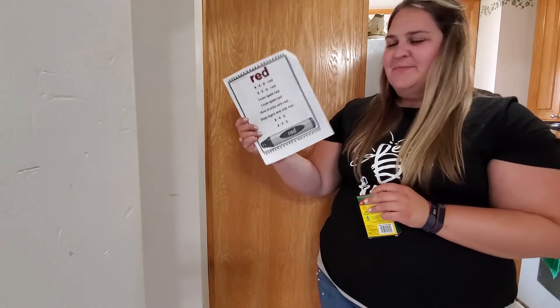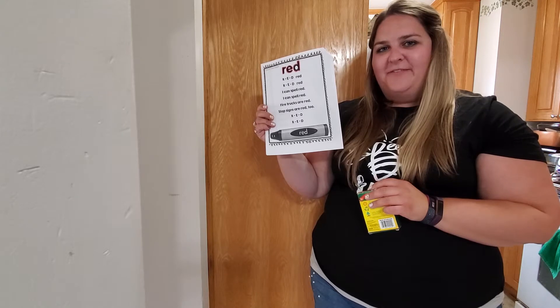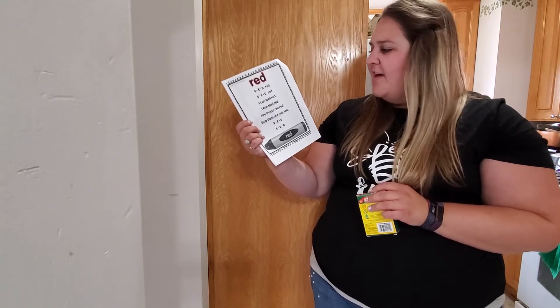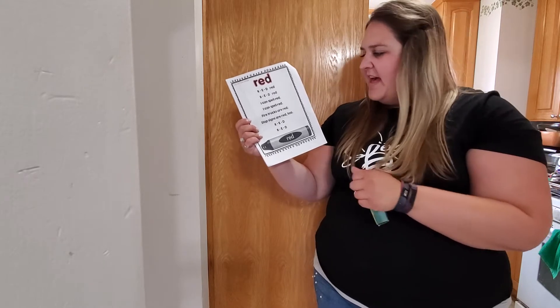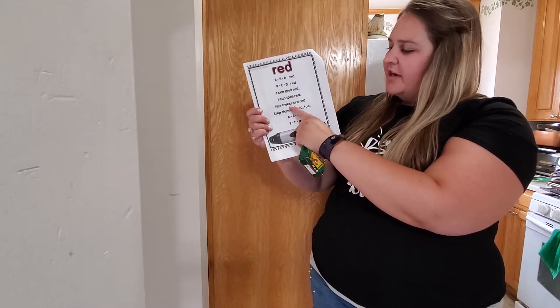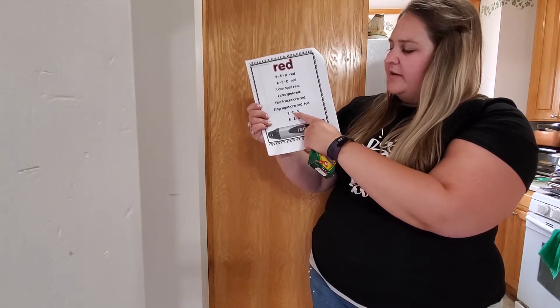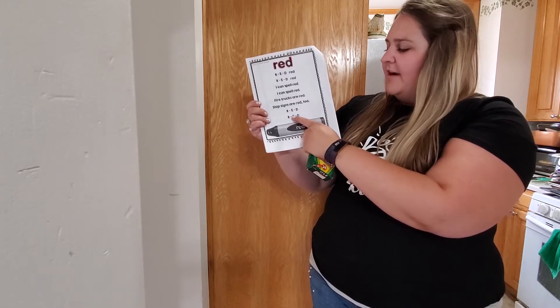Our red song goes: R-E-D red, R-E-D red. I can spell red, I can spell red. Fire trucks are red, stop signs are red too. R-E-D, R-E-D. Nice job!